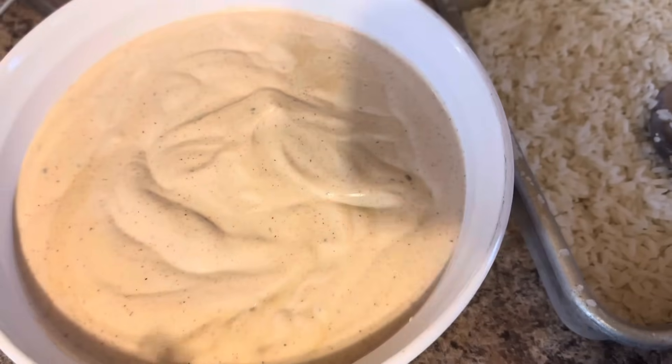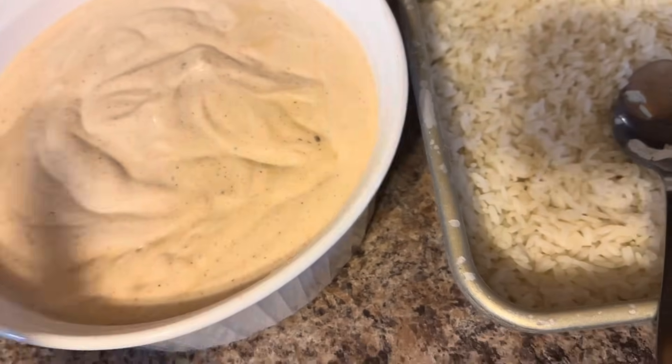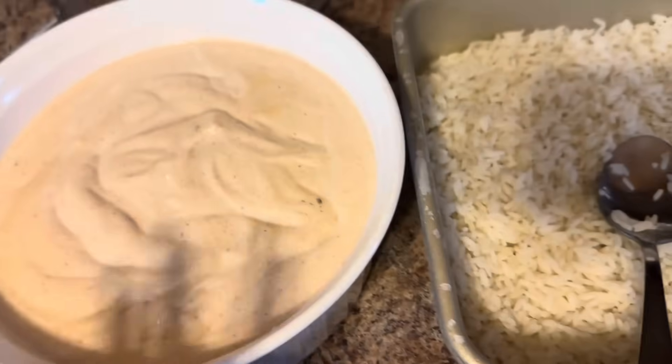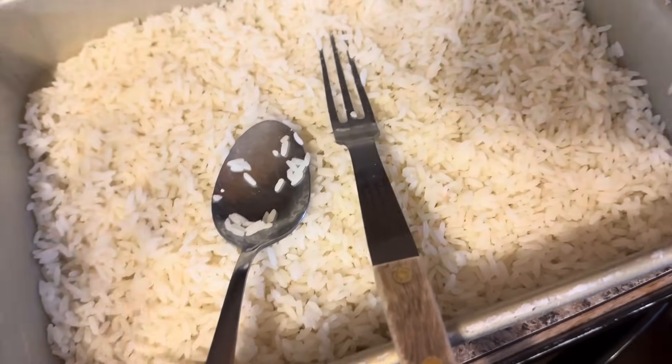I keep the sauce separate because the rice will just soak up the sauce and then you need more sauce. If I end up not using all the sauce I could freeze it, or I could just buy some more rice and keep eating all of it.